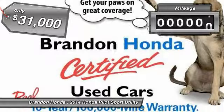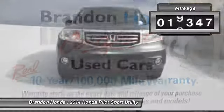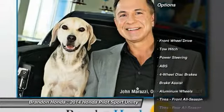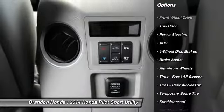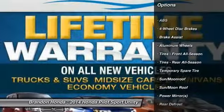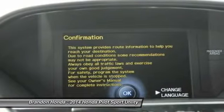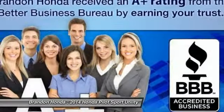This vehicle has less than 20,000 miles. Here are some of this vehicle's great options: traction control, navigation system, steering wheel audio controls, power liftgate, toe hitch, anti-lock braking system, power passenger seat, stability control, air conditioning, and power steering.